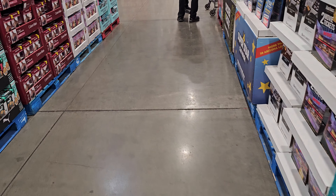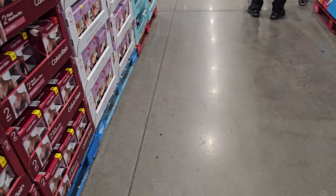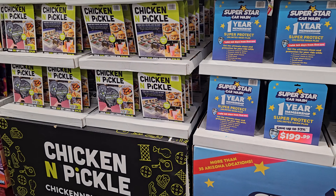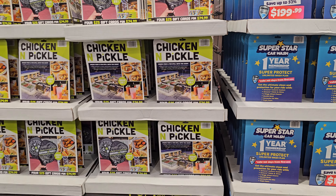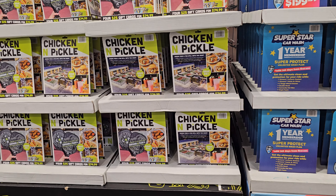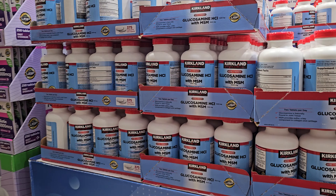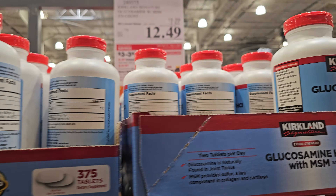It's kind of interesting to hear her stories. She says a lot of these guys are very manipulative and think they're smarter than everybody. They write her and she writes back, so it's kind of interesting. $12.49 here, 375 count.